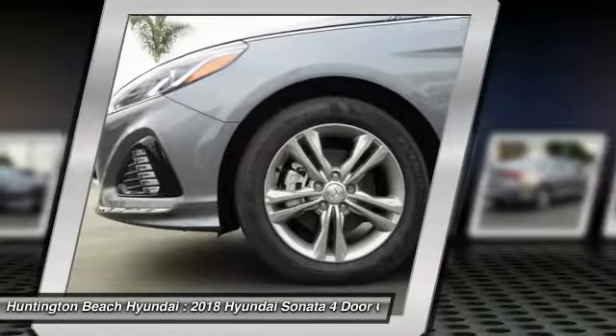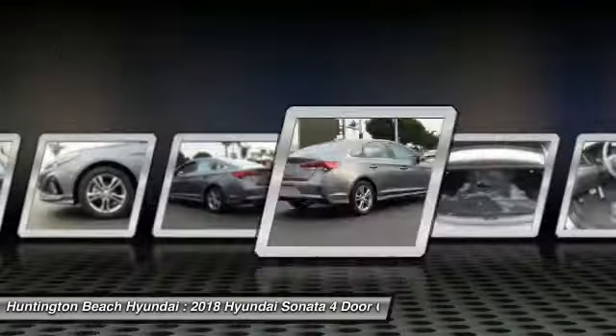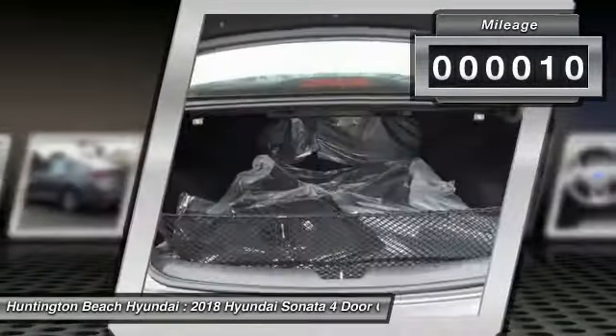Don't forget the exterior corrosion protection — a 14-step roto dip system that provides unmatched protection for your Sonata. This vehicle has less than 100 miles.